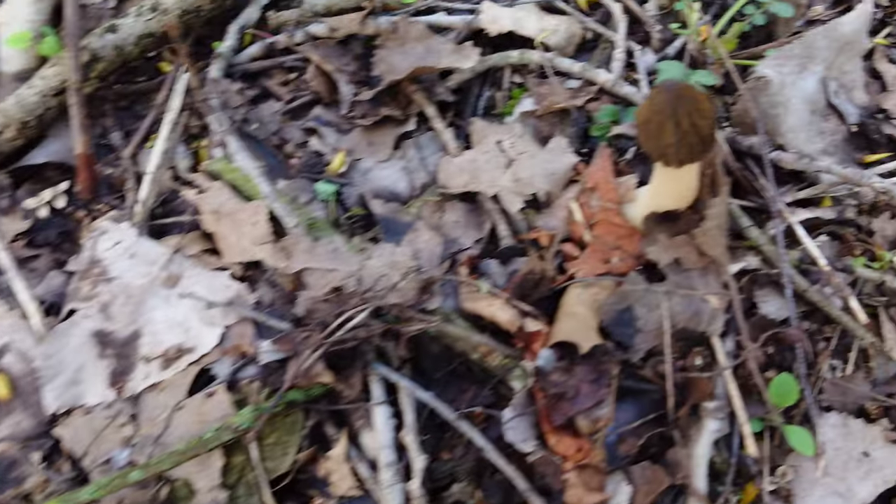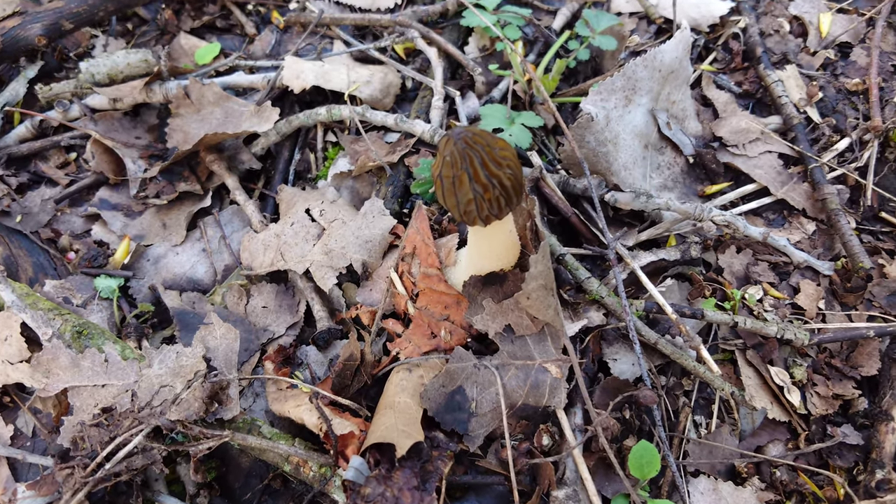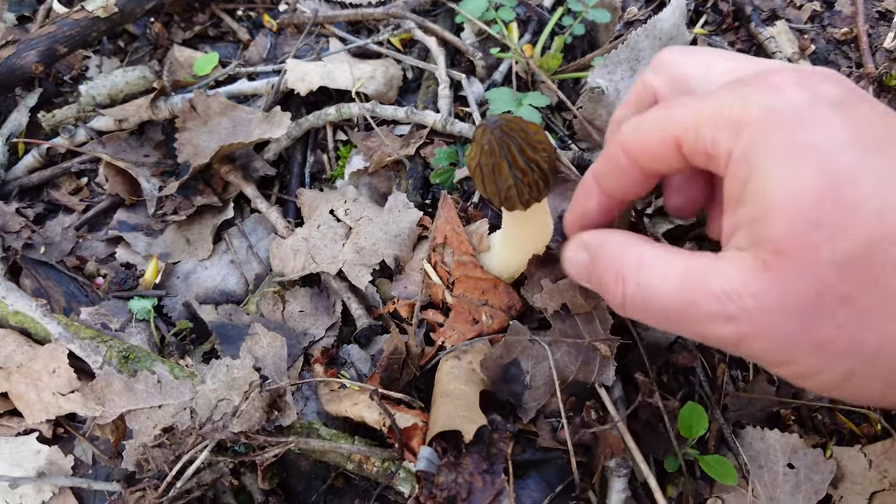This is gonna be the best one of the day here. Probably not the most in quantity — probably not gonna beat our 33 — but we definitely have some quality here.